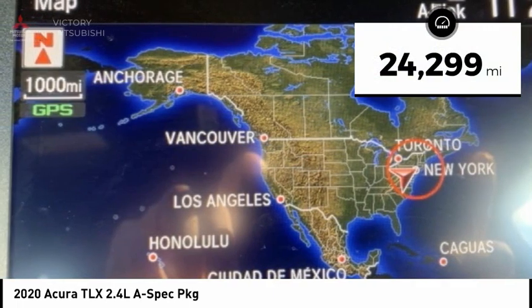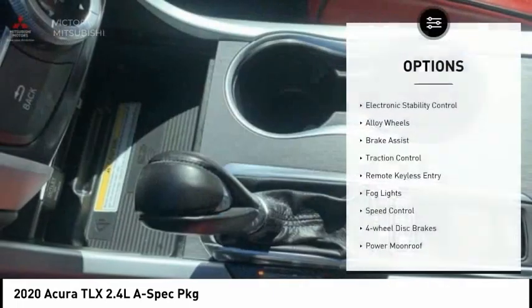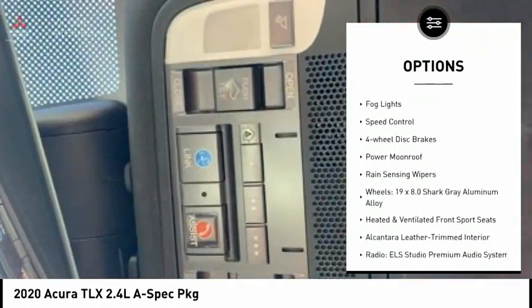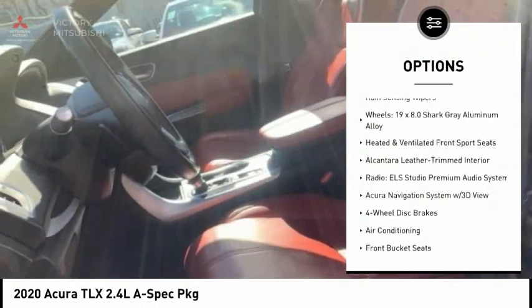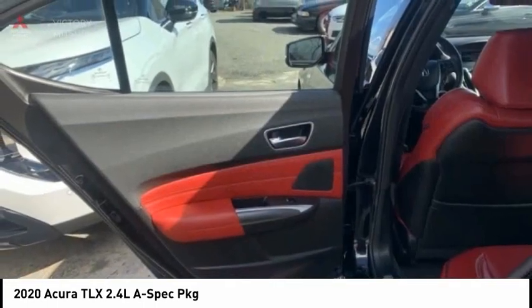This vehicle has less than 25,000 miles. Here are some of this vehicle's great options: electronic stability control, alloy wheels, brake assist, traction control, remote keyless entry, fog lights, speed control, four-wheel disc brakes, power moonroof, and rain-sensing wipers.